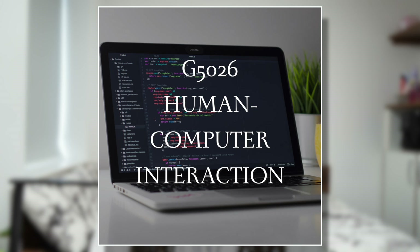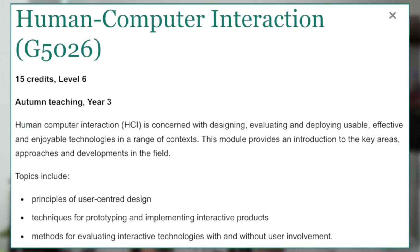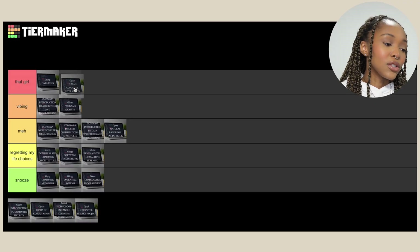Then we've got Human-Computer Interaction, and this module I had so much fun with. It was really focused on user experience and user-centered design, which I really enjoyed. We did prototypes using Adobe XD and I did such a fun prototype for my project. My tutor was actually doing his PhD in human-computer interaction, and in another life I would probably be doing that — that's how much fun I had with this module. Human-Computer Interaction, you're that girl.